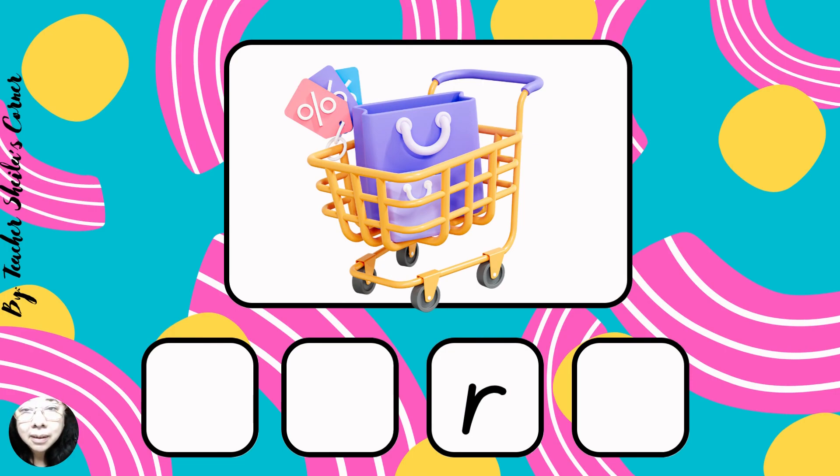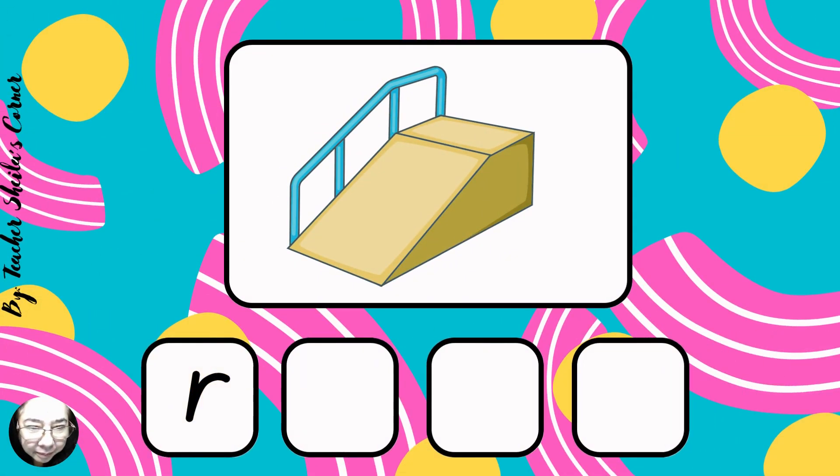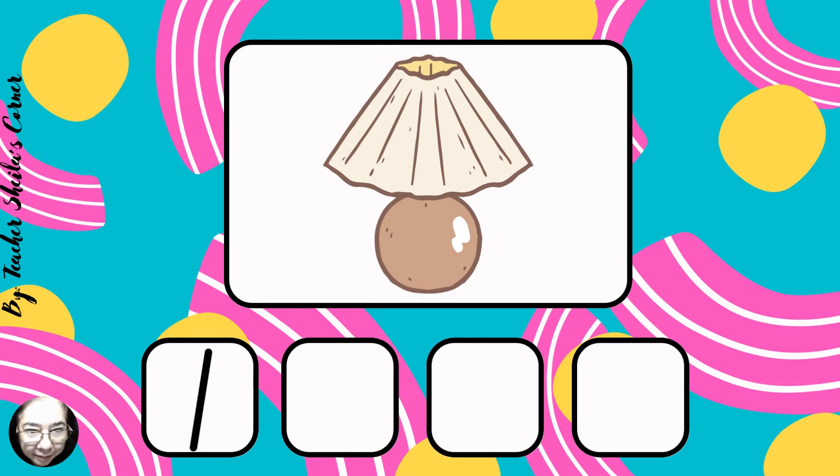Cart. Cart. Next, tent. Tent. Next, ramp. Ramp. Next, nesit. Nesit.